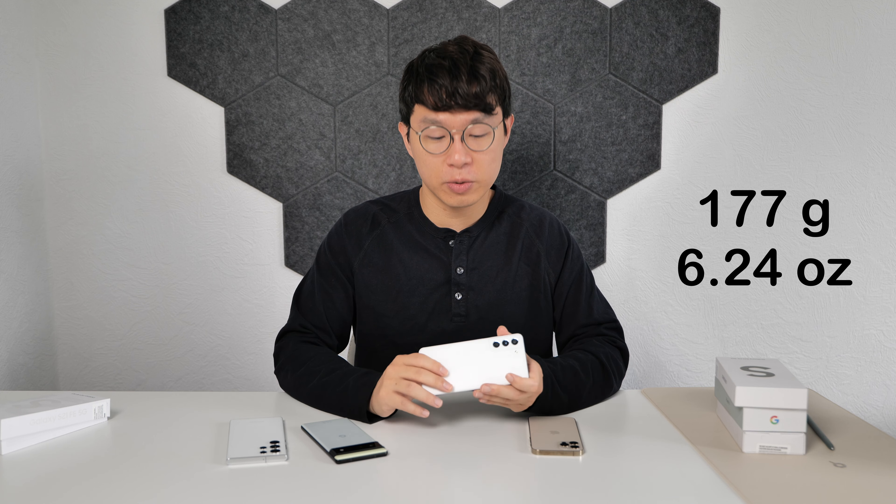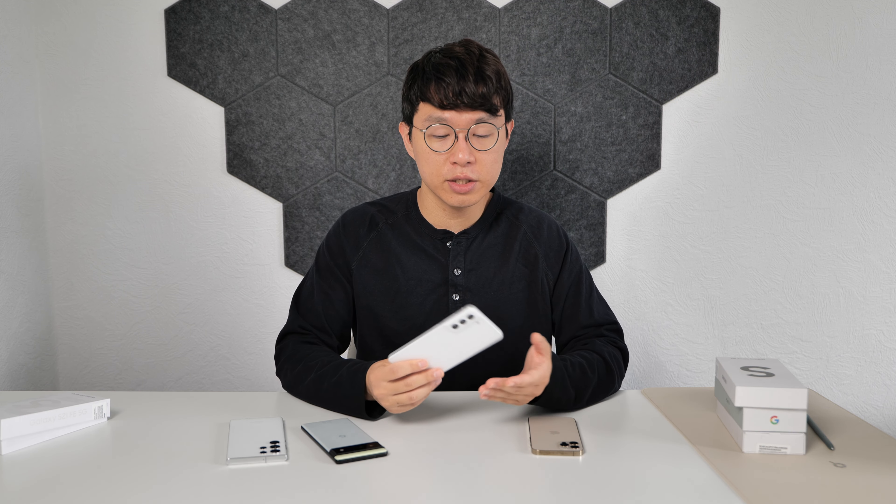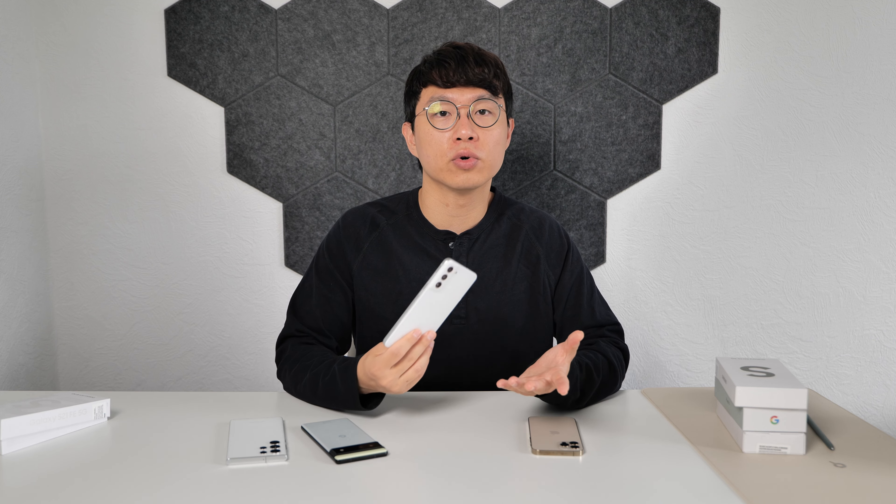The camera bump is less protruded because there is no extra part around the camera. And the frame surrounding the body is made of aluminum and is slightly rounded. Thanks to its plastic back, S21 FE is pretty light, weighing only 177g or 6.24oz, and size-wise it's not too small nor too big.